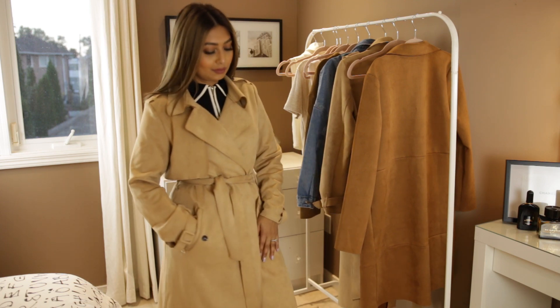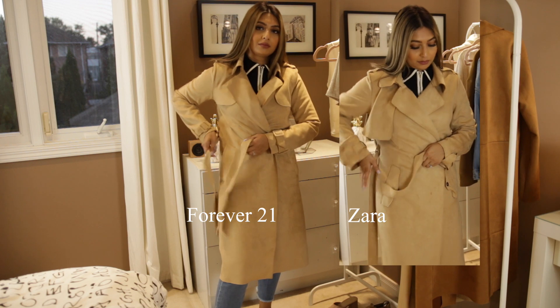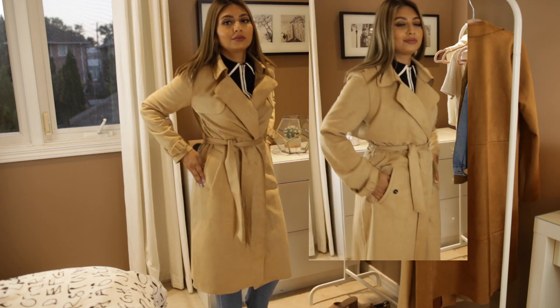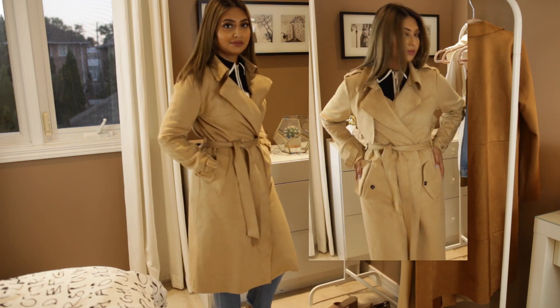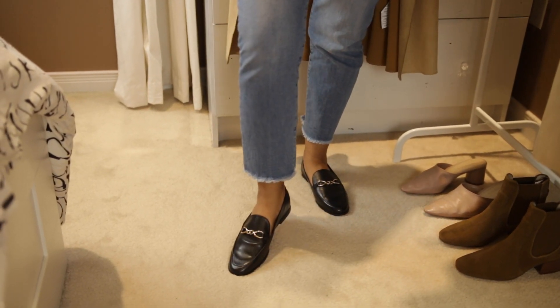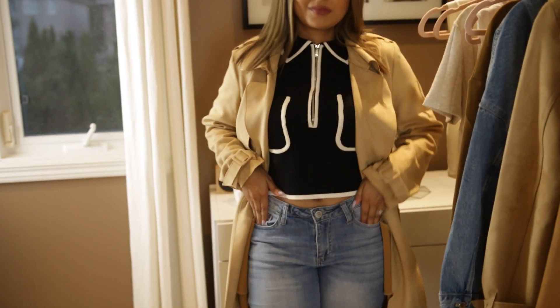The crazy thing is I found an exact dupe of this Zara suede jacket at Forever 21 for half the price — legit half the price. This is the Forever 21 jacket; can you even spot the difference? To finish this look I got these Gucci-inspired loafers from Zara as well. Let's call this a model off-duty look.